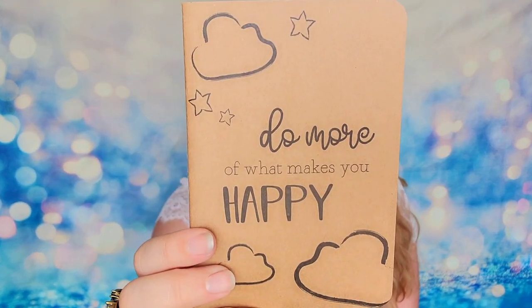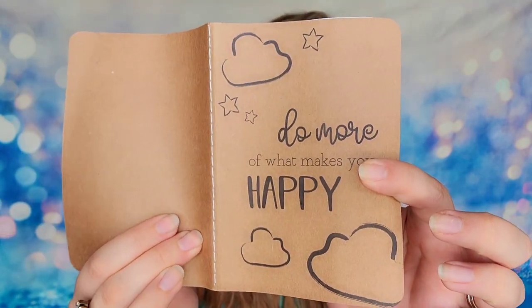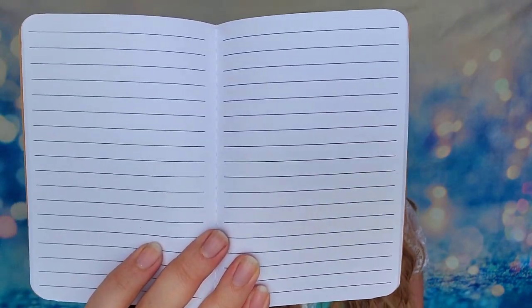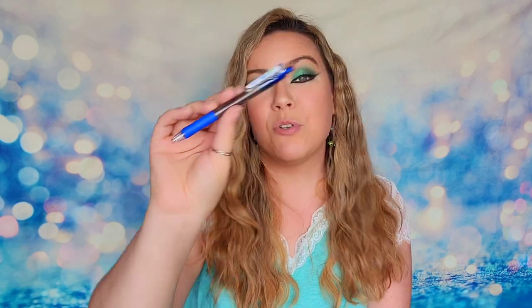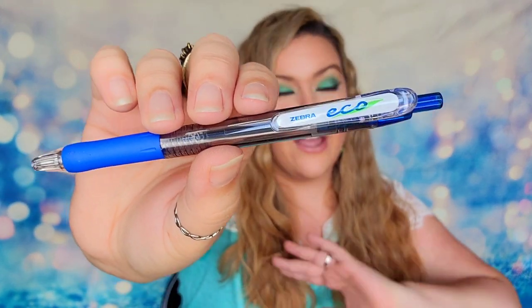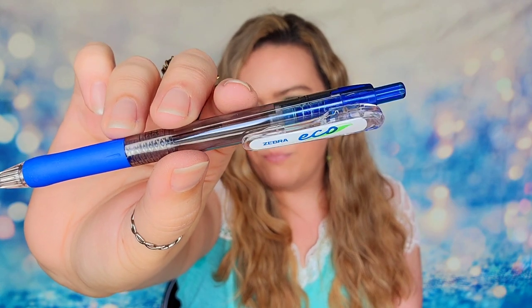We also received a journaling notebook that says 'do more of what makes you happy' on the cover. It's a bound little notebook with lined pages — quite a few in here. I feel like this is great if you want to put it in your bag on the go and need to jot something down. And of course, we're going to need a pen to go along with our journal, so they included a Zebra Eco pen. I love Zebra — they have excellent pens. There is a difference with pens out there, and I'm really picky. This is a blue one, and I'm sure it's going to be amazing like all their other ones.